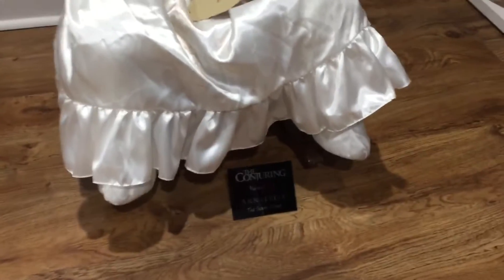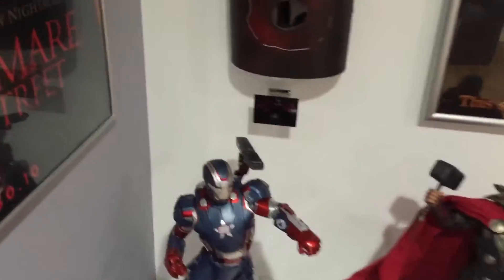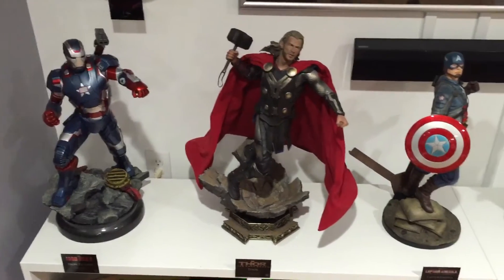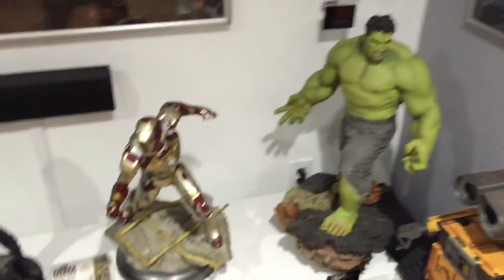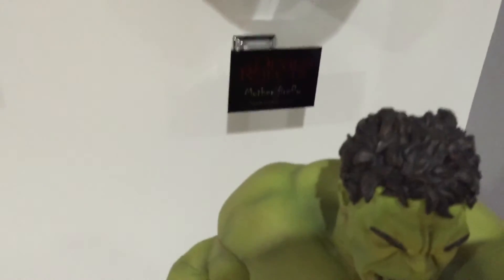I got some custom nameplates made for all my stuff, so if you see something without a nameplate, it's most likely because I'm getting rid of it. They're kind of hard to see in the video, but if the statue is limited, numbered, an exclusive, or whatever, the nameplate has that information on there.